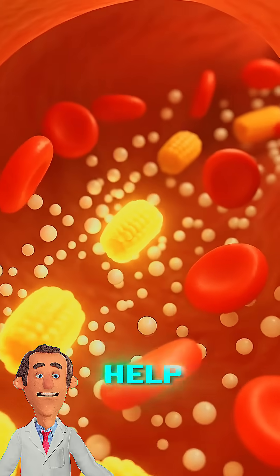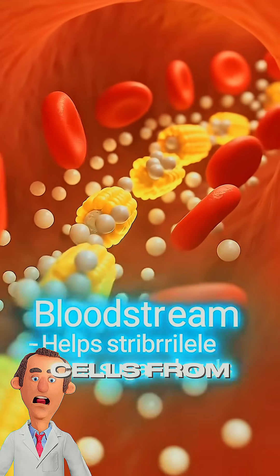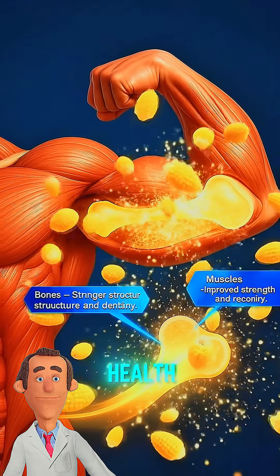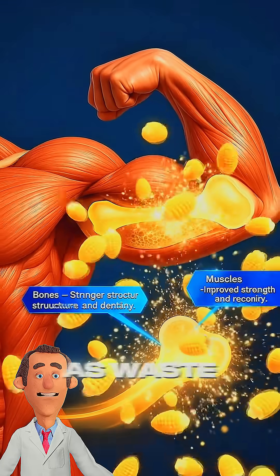Iron and folate help in forming red blood cells, while antioxidants remove free radicals and protect cells from aging and disease. Plant compounds in corn help balance cholesterol and support heart health. Finally, undigested parts move to the large intestine and exit the body as waste.